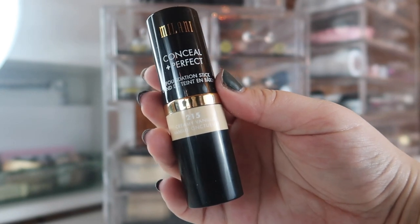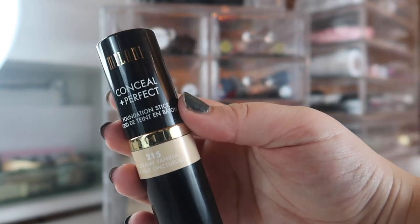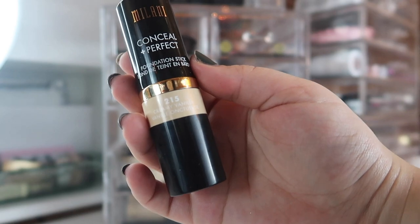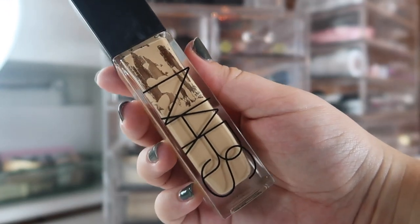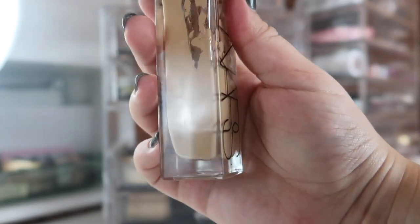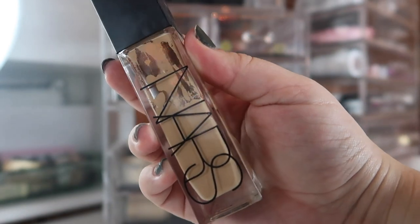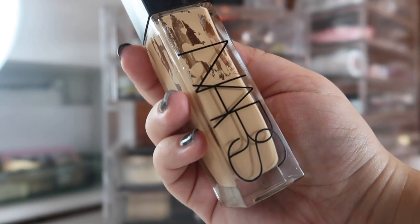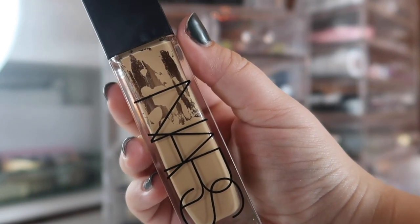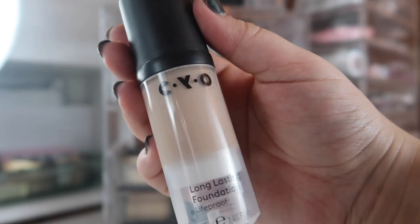Moving on to foundations — I have a carryover from last month, the Milani Conceal and Perfect Foundation Stick. I can't get my thoughts straight on this one; I'm confused and need to keep testing it before putting out a video. Next, I'm bringing back the NARS Natural Radiant Longwear Foundation in the shade Punjab. It's almost empty — down to about where the 'R' is. I want to finish this one up and I love the finish, especially since a radiant foundation is great for this time of year.